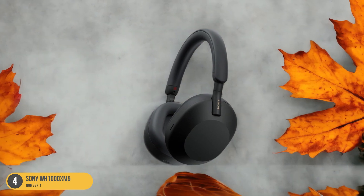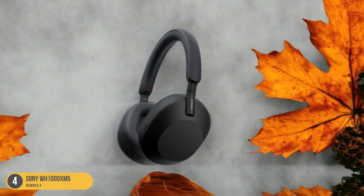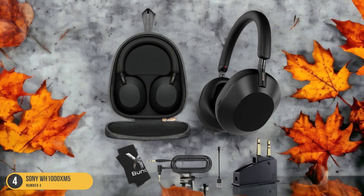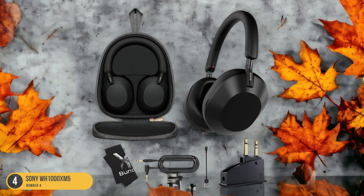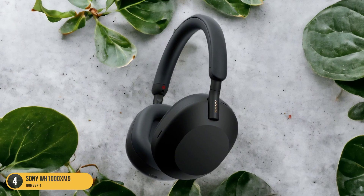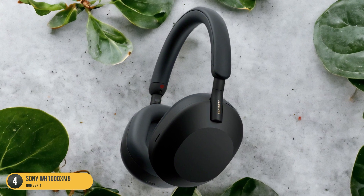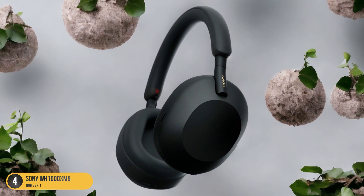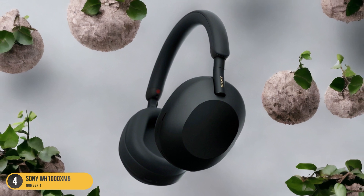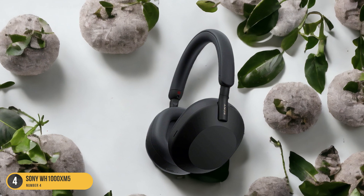With an IPX4 rating, these headphones are resistant to water splashes, making them a reliable companion for intense training sessions or outdoor activities. Additionally, the impressive 30-hour battery life ensures that your music will last as long as your workout. Whether you're hitting the gym or pounding the pavement, the Sony WH-1000XM5 headphones deliver exceptional sound quality and comfort, elevating your workout experience to new heights.